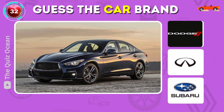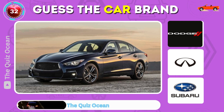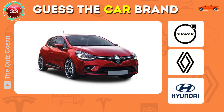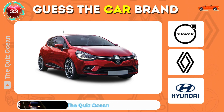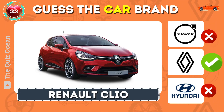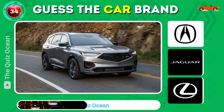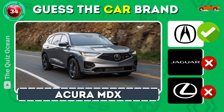Can you guess this luxury division of Nissan? That's right — Infiniti Q50. Which popular French car is this? Correct — Renault Clio. Can you identify this luxury Japanese SUV? Yes — Acura MDX.